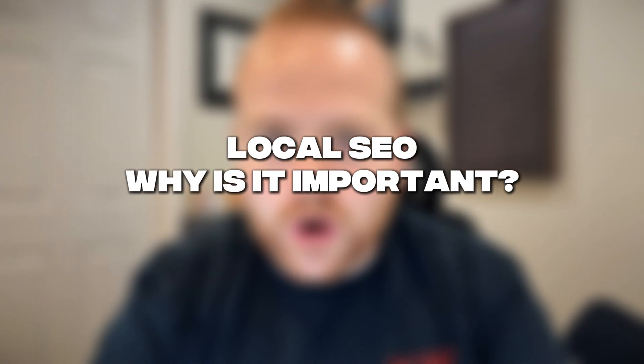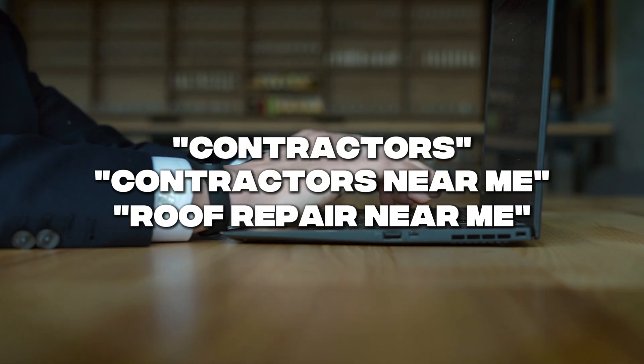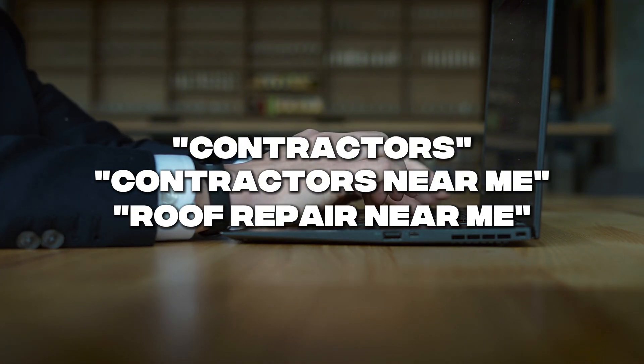Let's talk about local SEO and why it's important for your home service business. In 2025, local search optimization is the key to staying ahead in a competitive market like home services. Customers are now searching more than ever for terms like 'contractors near me,' 'roof repair near me,' and many other similar terms.